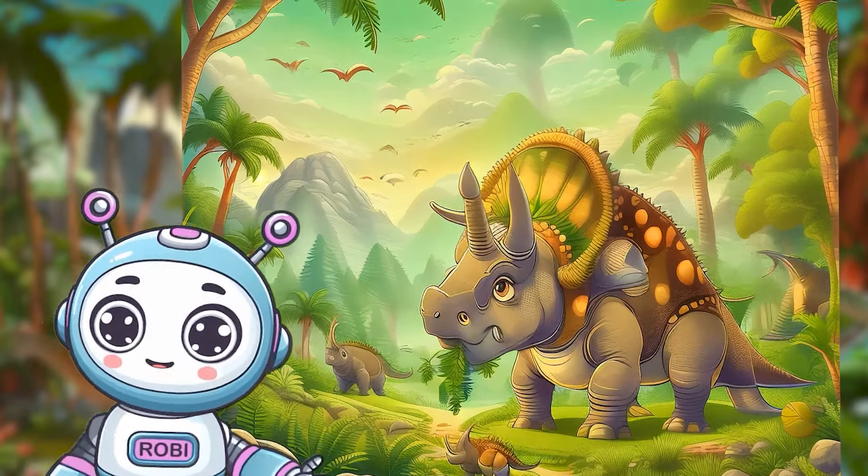Triceratops were also social dinosaurs, living in herds, much like a big dinosaur family. They watched out for each other, and when danger approached, those three mighty horns and their bony frills became a powerful team defense. Teamwork makes the dino dream work.